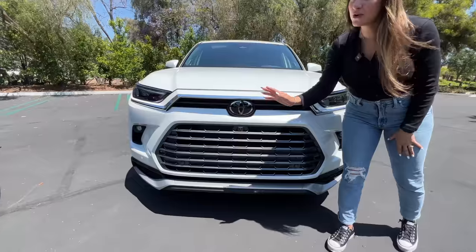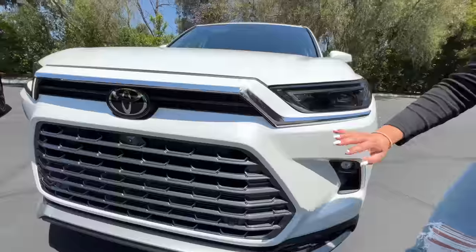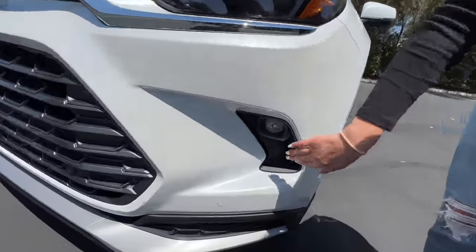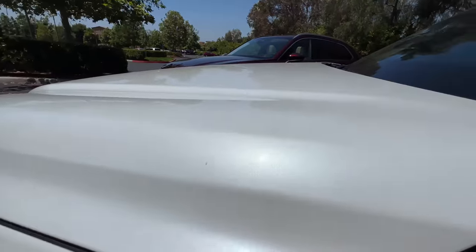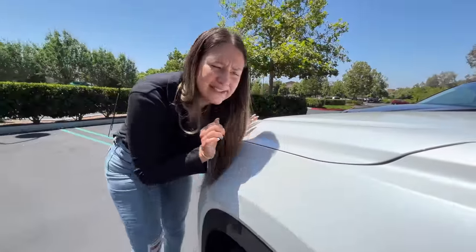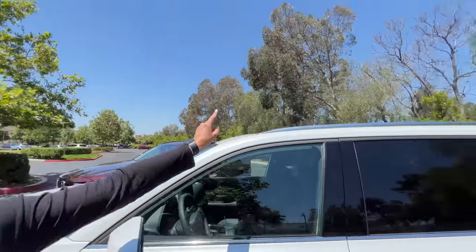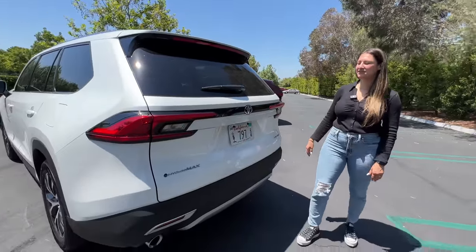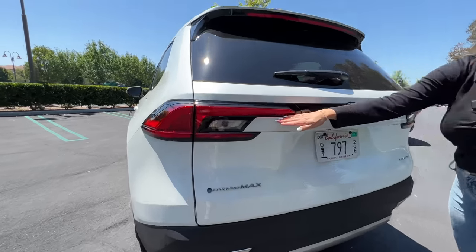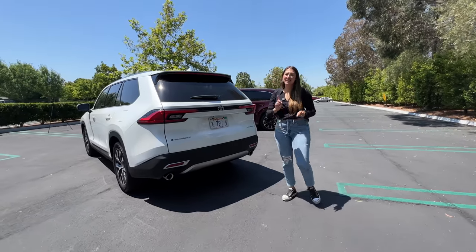On the Grand Highlander, you get a body that looks like a blend of the RAV4, Highlander, and something else — and it's looking real good. You get a massive grille up front, slimmer LED headlights, and on this Limited trim you also get fog lights. It comes in Wind Chill Pearl paint with beautiful metallic flakes. You get 20-inch two-tone wheels, chrome roof rails, a bigger boxier side profile, RAV4-style tail lights, a big Hybrid Max badge, and dual exhaust ports. Overall, this looks way better than the Highlander and the RAV4.